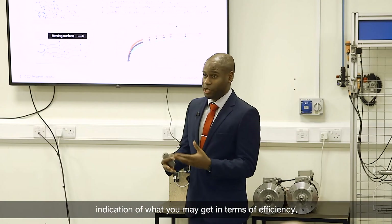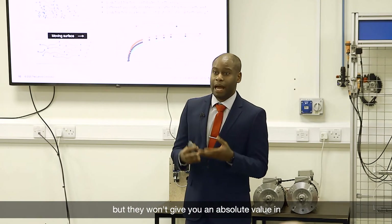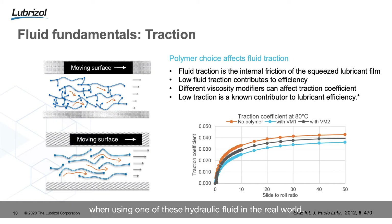The results of the mini traction machine are an indication of what you may get in terms of efficiency, but they won't give you an absolute value in terms of the efficiency you'll get when using one of these hydraulic fluids in the real world.